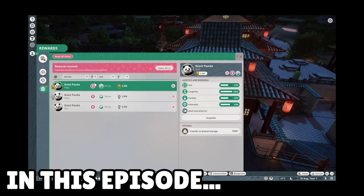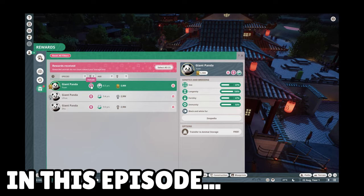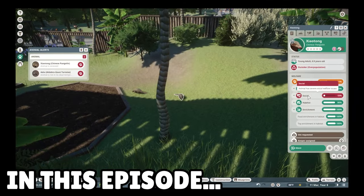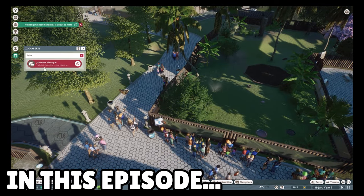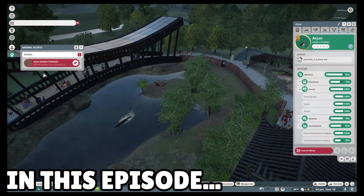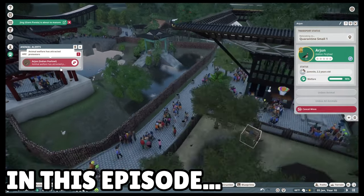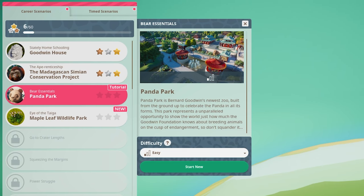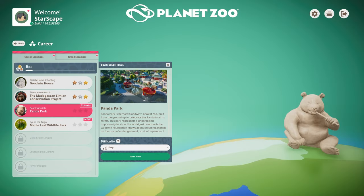So cute! It is, it's beautiful. We have three females. Contrary to popular belief, I do know the difference. Welcome to China. Handa Park has been our good one's newest zoo, built from the ground up to celebrate the panda in all its forms. This park represents an unparalleled opportunity to show the world just how much the Goodwin Foundation knows about breeding animals on the cusp of endangerment. So don't squander it. Let's hop right in.